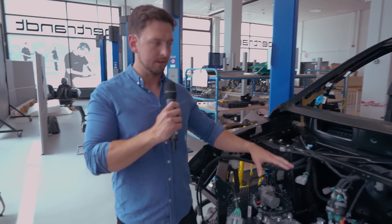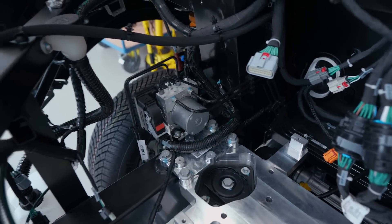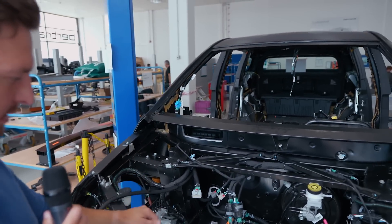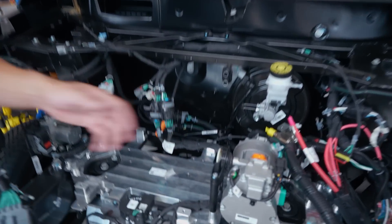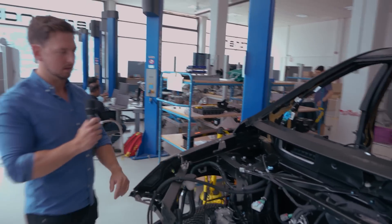We'll also be verifying our assembly instructions and installation process. At the moment you can see the brake controller is installed — we're trialing each component one at a time to see how the module itself fits the bracket, the EDS, and how it all goes together. Same thing here with the EC compressor. Let's take a look at the inside of the vehicle now and I'll show you some more.